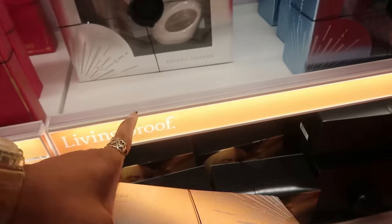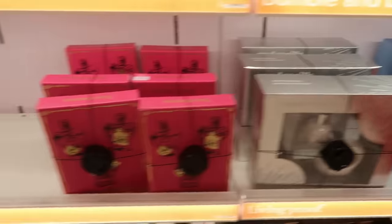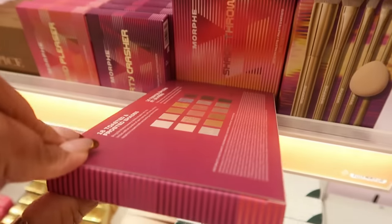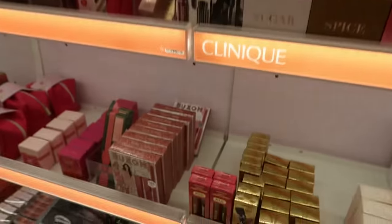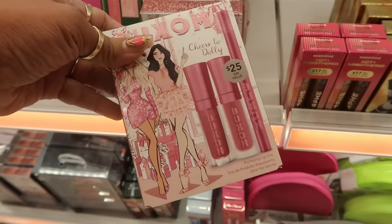The only thing is I don't see any prices on this stuff — and this is all at Ulta. I'll just peek and see what they have. There's the Morphe Shade Thrower. I don't know why prices aren't listed here. There are Compose Yourself brushes. And my favorite gloss — Buxom — this one is $25.